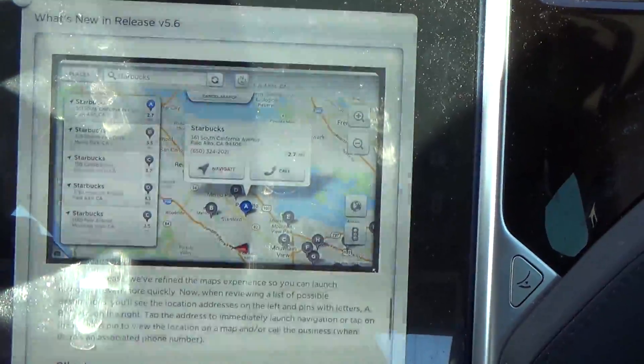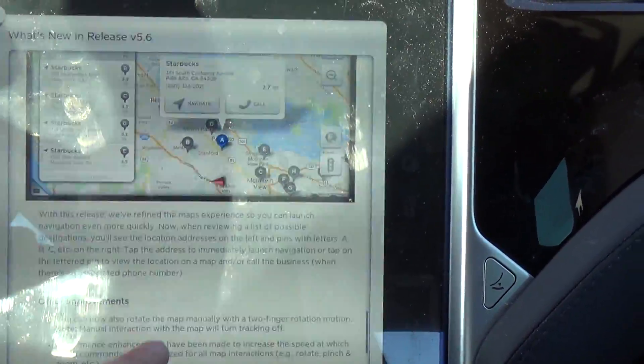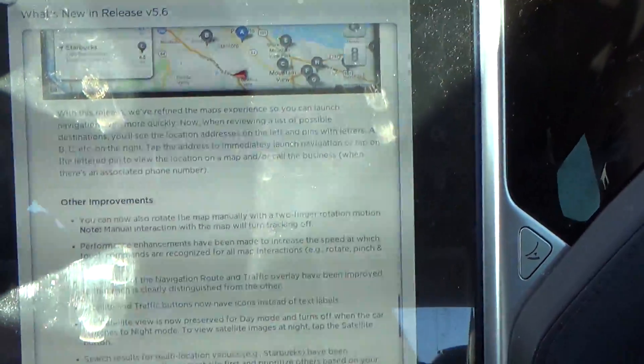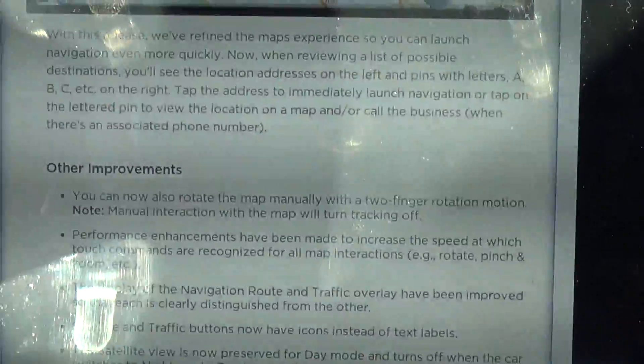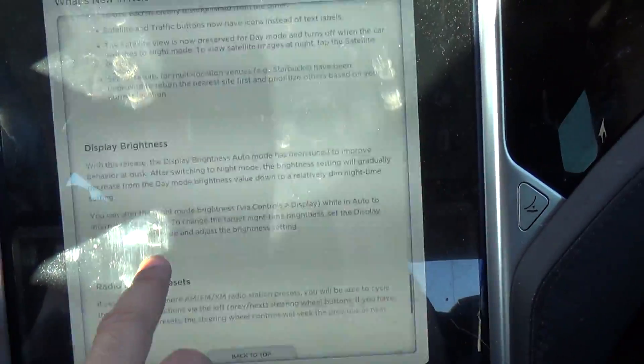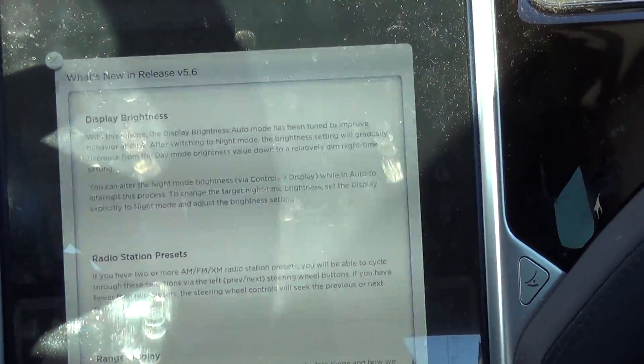One-touch navigation — I can't demonstrate that as I don't have the nav package with my car. My car does give phone numbers but won't let me navigate. So it's got some sort of one-touch navigation — you'll just have to read that yourself. I'm not even going to bother because I can't demonstrate it without the nav.